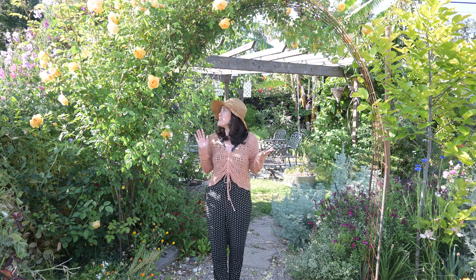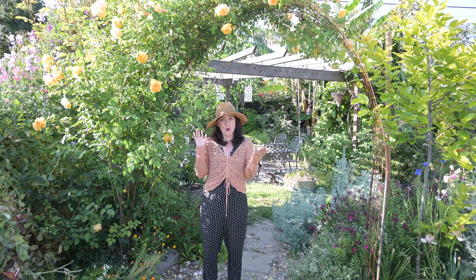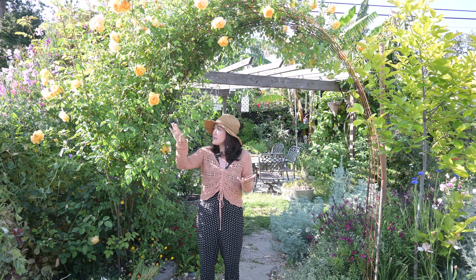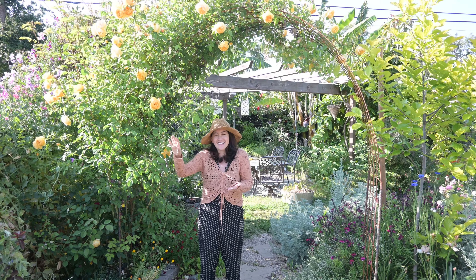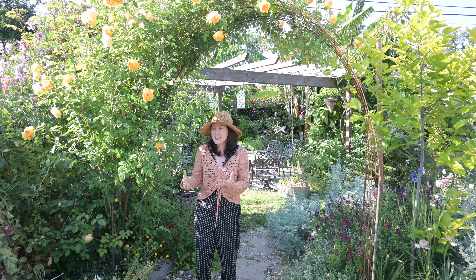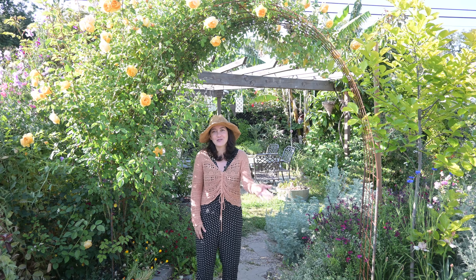Right now you might notice this is the Graham Thomas rose and it's really starting to fill out this arc. There are so many little bud clusters here getting ready to bloom. I really love this rose — it smells like tea, it has a tea scent to it. It's a really great time to be out in the garden, so join me.